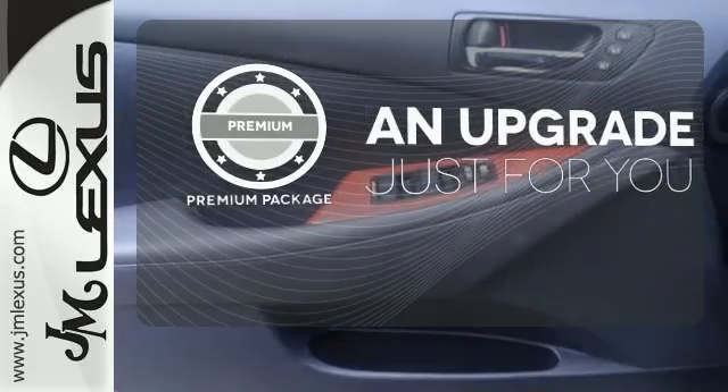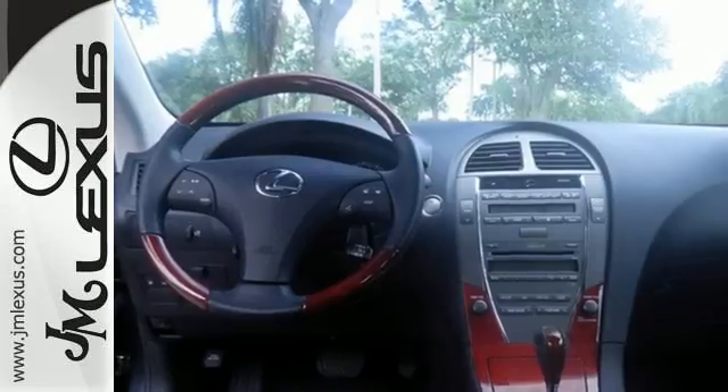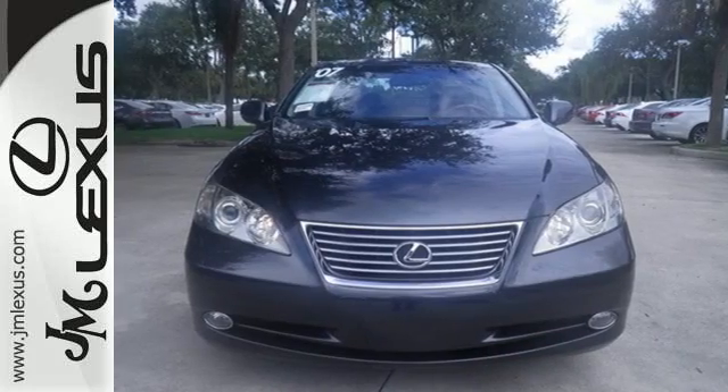The premium package takes a great thing and makes it even better. This stunning ES350 represents the pinnacle of technology, performance, and luxury. Take it for a test drive today.